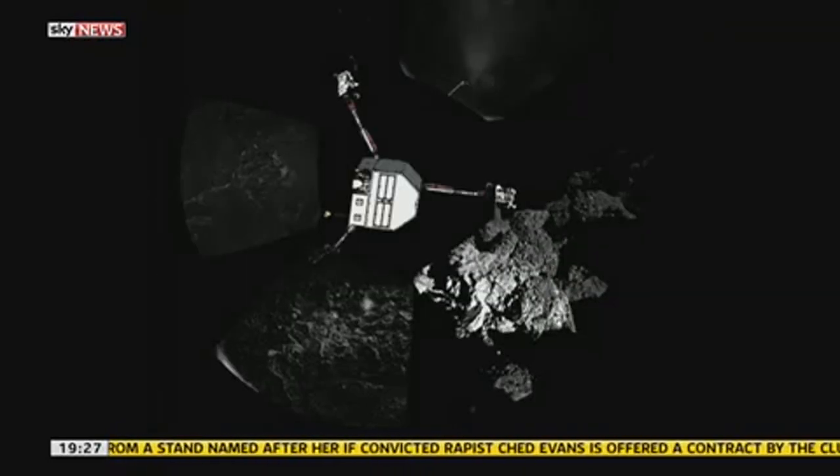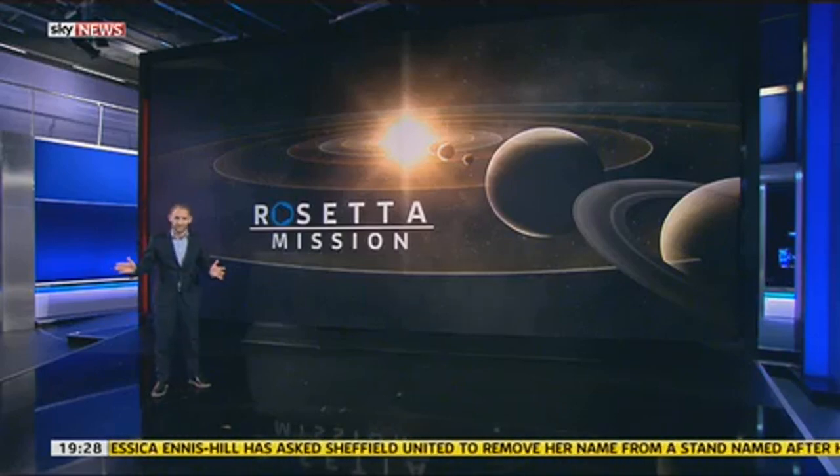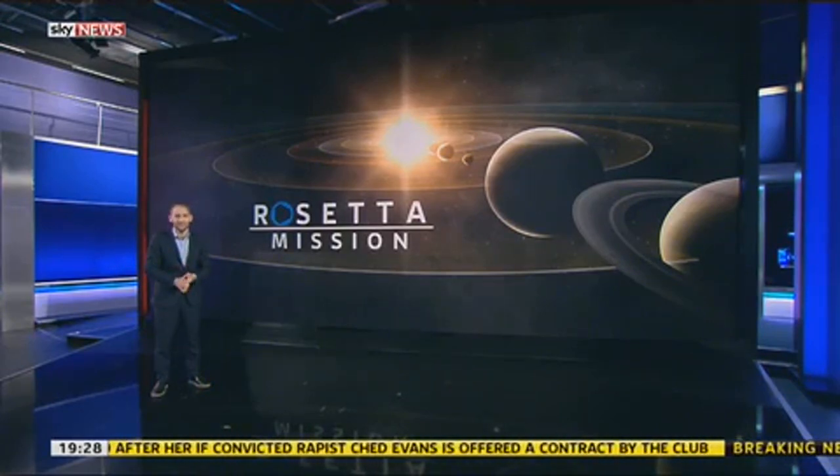It's possible to plot Philae's position within that landscape, and it shows just how awkward the landing eventually was. Only two legs are on the ground, and the third is pointing straight out to space. Scientists now have a dilemma: stick or twist? Should they try to move Philae into a more stable spot, at the risk of nudging the lander off the comet entirely, or be content with what is a remarkably safe landing?